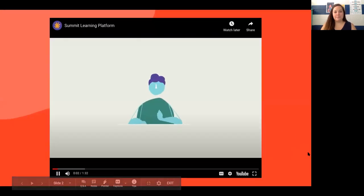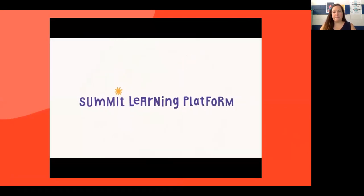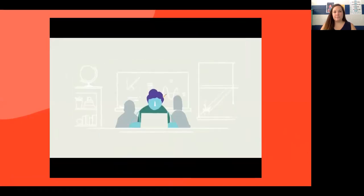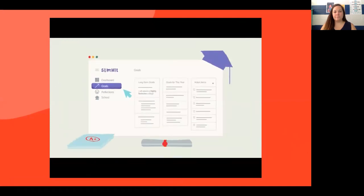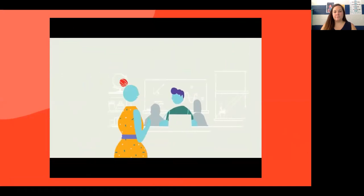Every student learns differently and every student should be able to reach their full potential. Introducing the Summit Learning platform, a free online tool that empowers personalized learning in any classroom. Students can set goals for school, college, and beyond, and learn how to connect each goal to their daily actions with mentoring from their teachers.